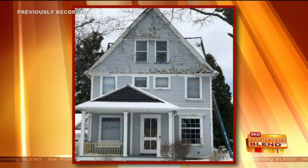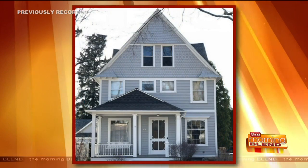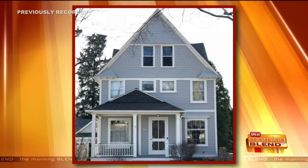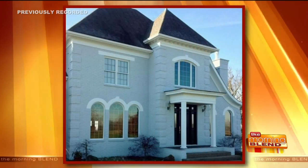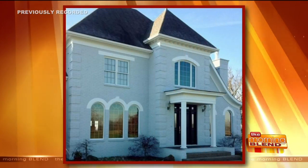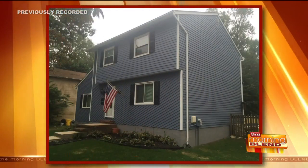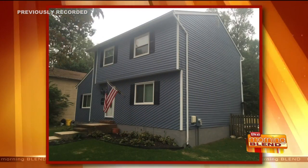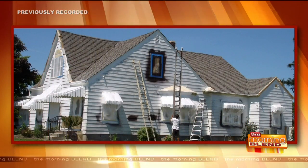What surfaces do you go over? Because a lot of people are going to think, well, I have vinyl, or I have brick, or I have Hardy Plank, and wonder if Rhino Shield will work for that. We go over vinyl, we go over brick, we go over Hardy board, and here in Wisconsin we go over the dreaded and the loved cedar.